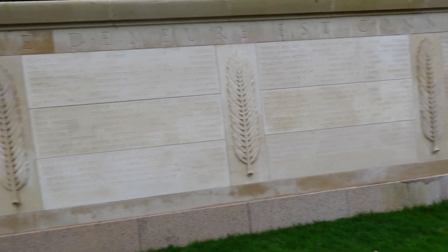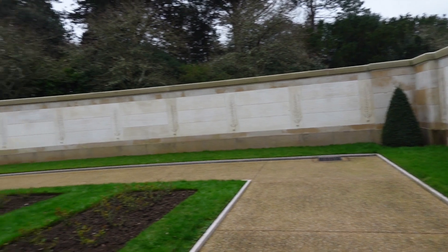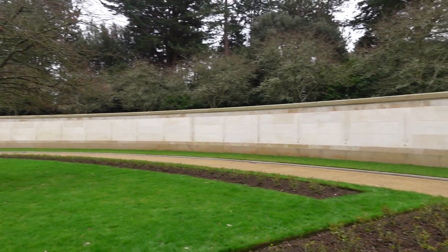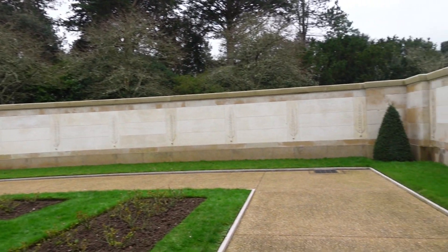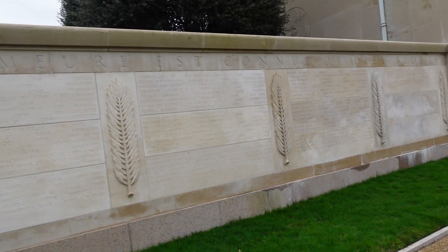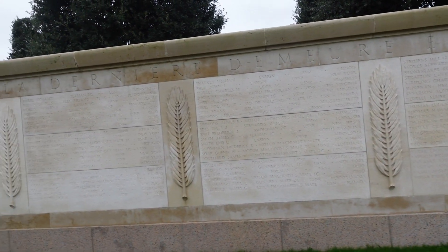This is actually the entire wall of missing people. Any graves with stars on them — those are the ones that have been found.